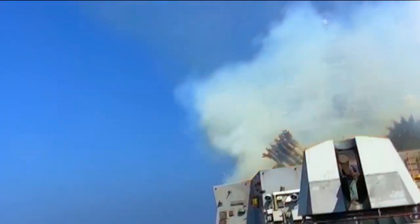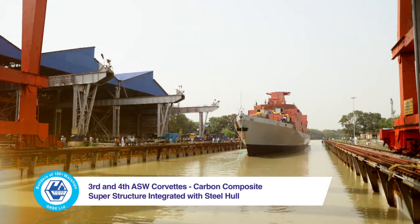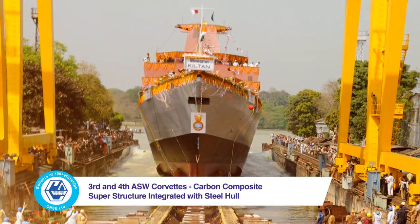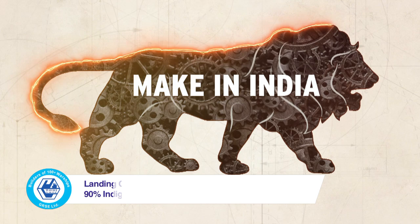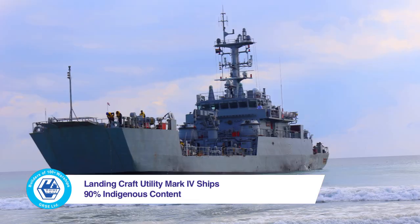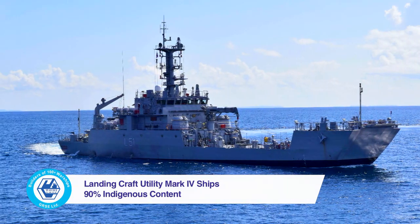GRSE's journey continued as it also became the first integrator of carbon composite superstructure with steel hull, on board the 3rd and 4th ASW Corvettes for the Indian Navy. 90% indigenous content was achieved yet again on the in-house design Landing Craft Utility Mark IV ships built for the Indian Navy.